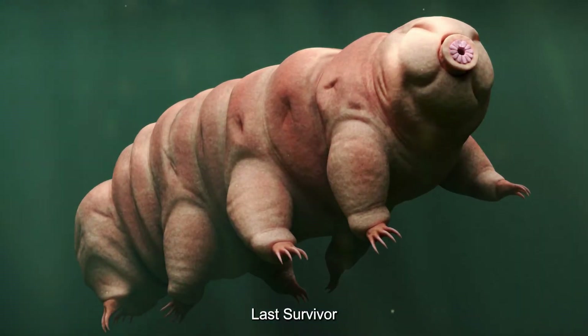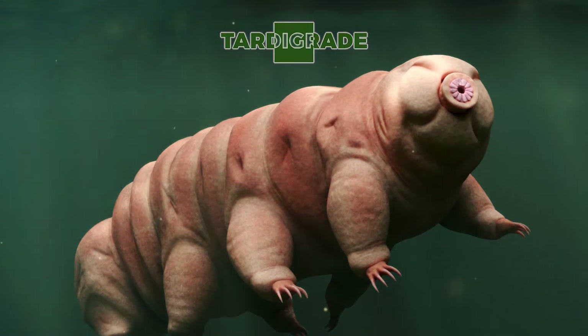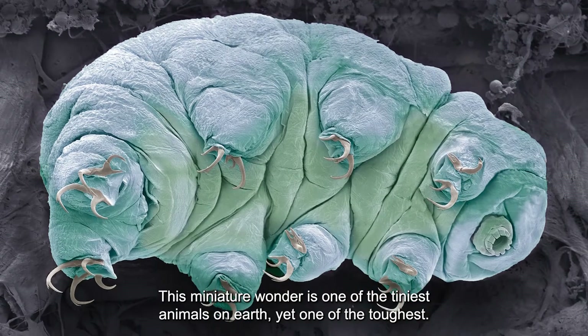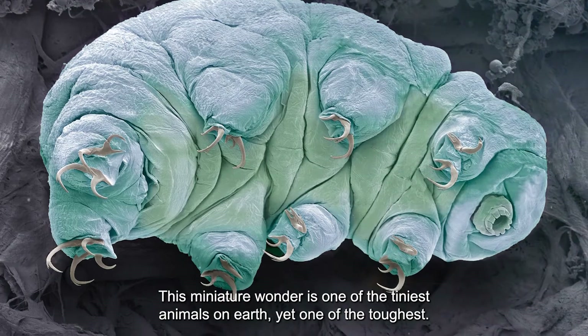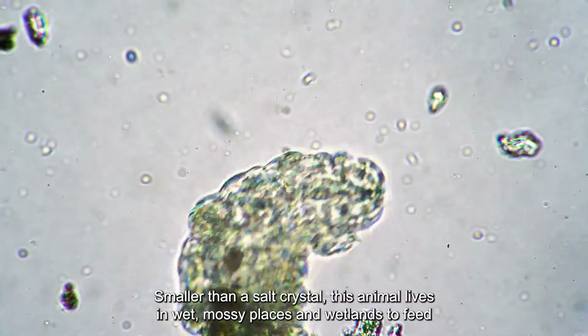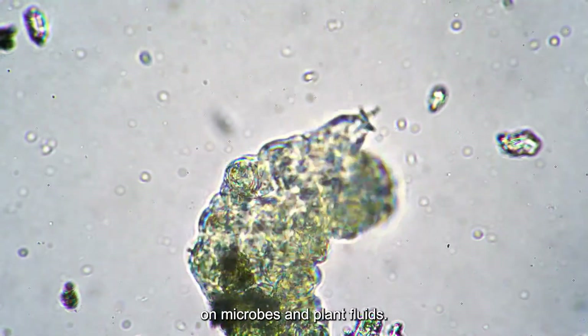The tardigrade is one of the tiniest animals on earth, yet one of the toughest. Smaller than a salt crystal, this animal lives in wet, mossy places in wetlands, feeding on microbes and plant fluids.